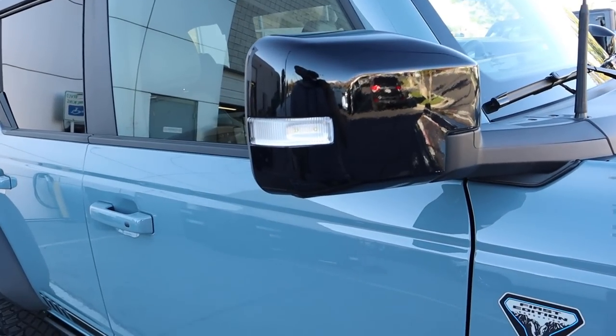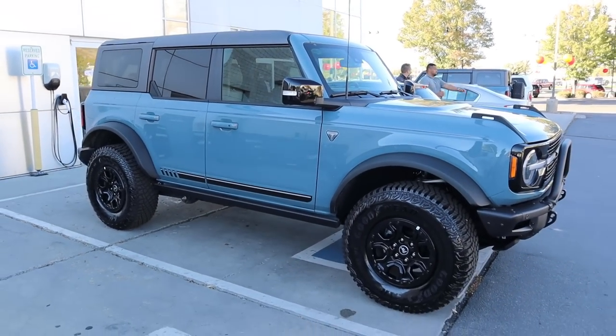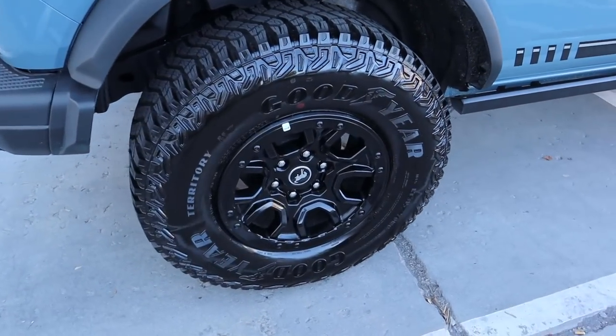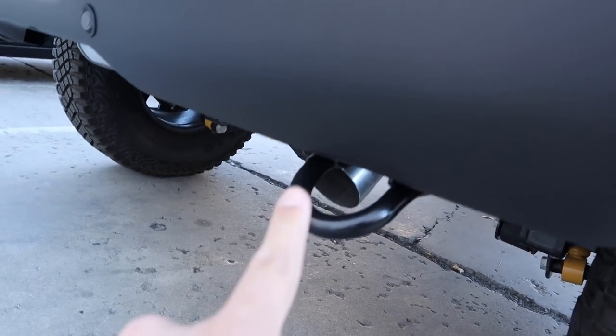The black mirror matches well with the coloration, and here is our full side view of the Bronco. Popping over to the rear, you can see the tire and wheel setup again — same as the front — and you can see the shocks at the bottom, the exhaust tip, and the recovery hooks.